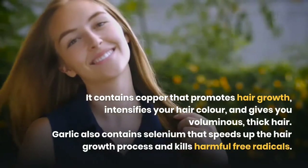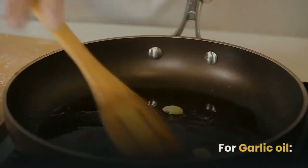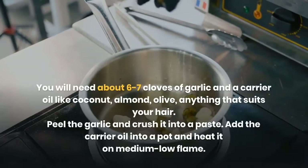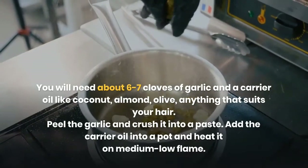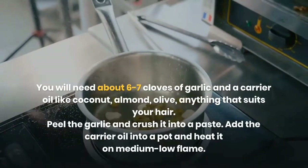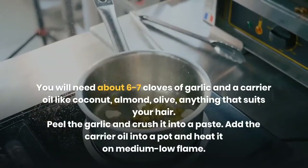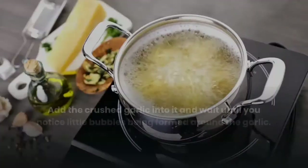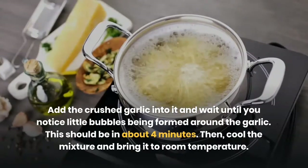For garlic oil, you will need about six to seven cloves of garlic and a carrier oil like coconut oil, almond oil, or olive oil — anything that suits your hair. Peel the garlic and crush it into a paste. Add the carrier oil into a pot and heat it on a medium-low flame. Add the crushed garlic into it and wait until you notice little bubbles being formed around the garlic.